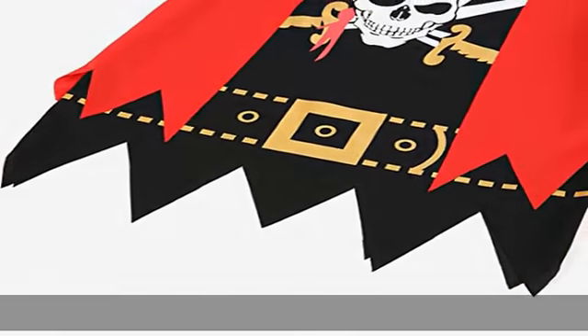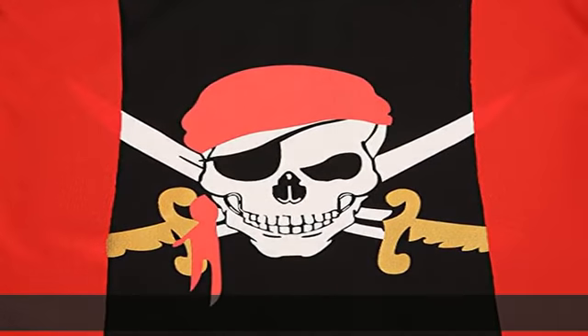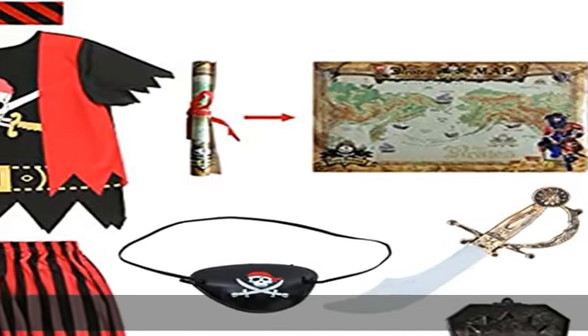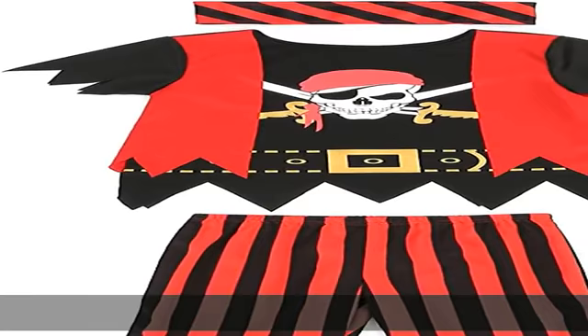Size guide: there are four size ranges for kids — 3–4, 5–6, 7–8, and 8–10. It's true to size. If your kid's size falls between two size ranges, it is suggested to size up. Check the description to get this product today at the best price.